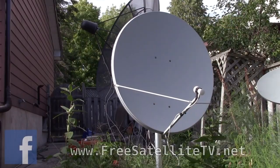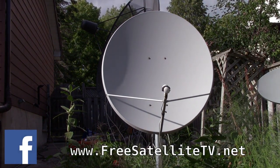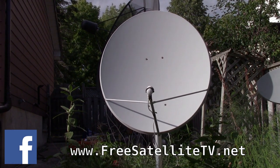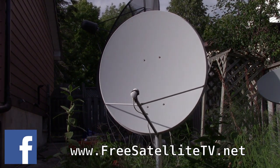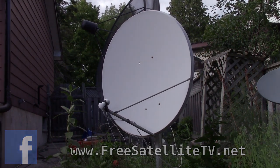Come to freesatellitetv.net or the free satellite TV page on Facebook and join our groups and discussion groups about free satellite TV. Enjoy some of the videos we link there to help you learn about free satellite TV.